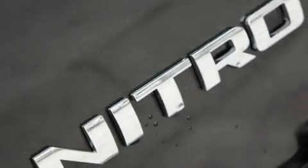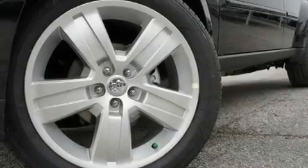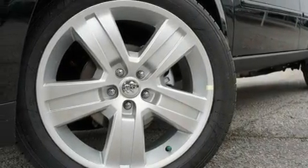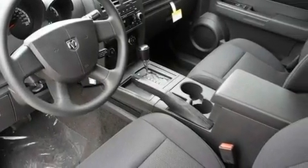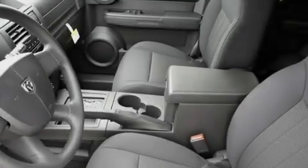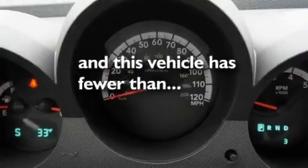Its top features include air conditioning, cruise control, steering wheel mounted controls, a premium audio system, a leather-wrapped steering wheel, a turbocharger, stylish 17-inch alloy wheels, traction control and stability control systems, heated side view mirrors, and this vehicle has less than 30,000 miles.